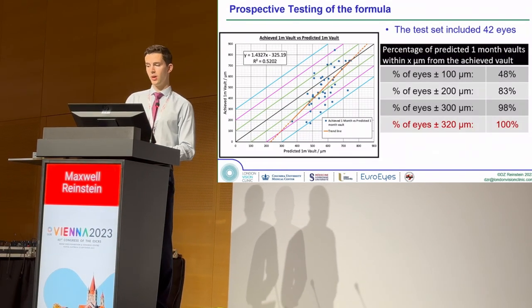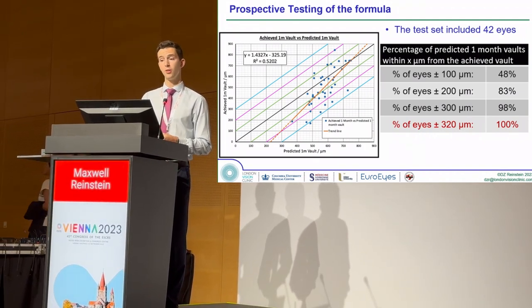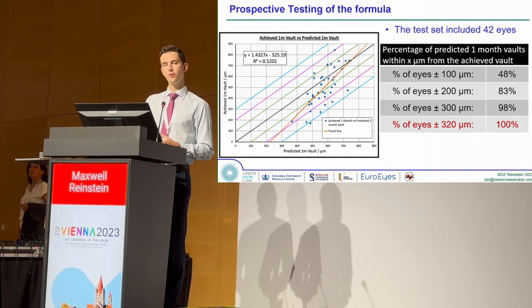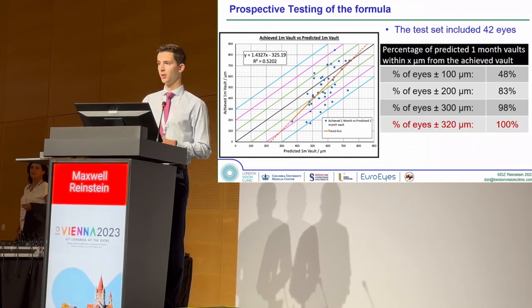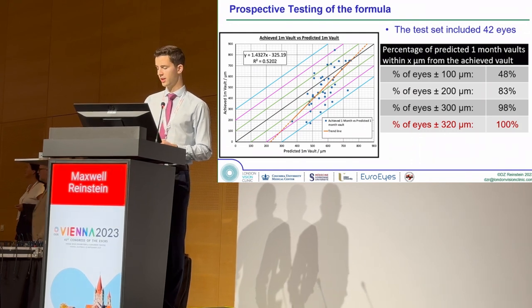Then we tested this equation on a set of 42 fresh eyes which were not included in developing the model. We found that the formula was able to predict the postoperative VOLT to within 320 microns in all of our cases.